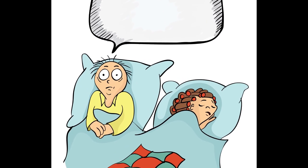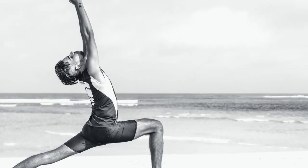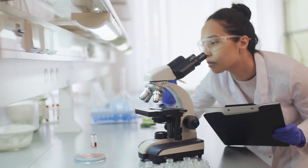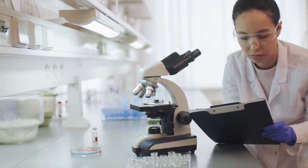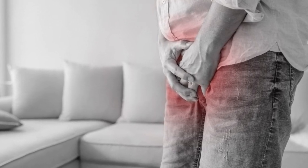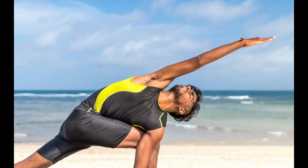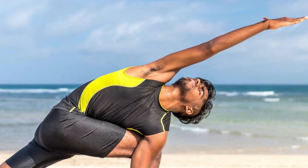Number 5: Kegels can help relieve erectile dysfunction. Studies show that pelvic floor exercises are effective in treating erectile dysfunction. According to a study from the University of the West, pelvic exercises helped 40% of men with erectile dysfunction regain normal erectile function, and an additional 33.5% significantly improved erectile function. Additional research suggests that training the pelvic floor muscles may help in treating erectile dysfunction as well as other pelvic health issues.